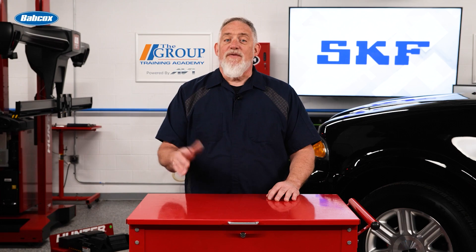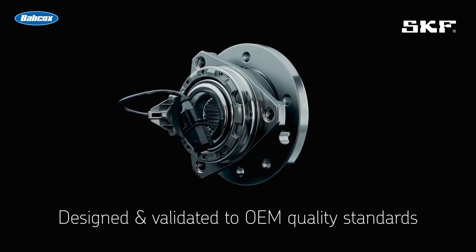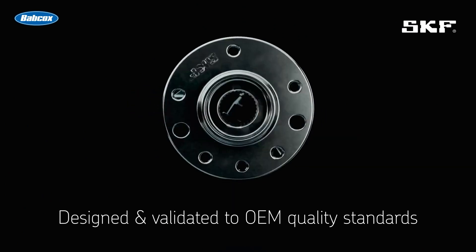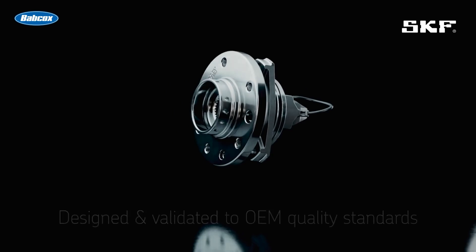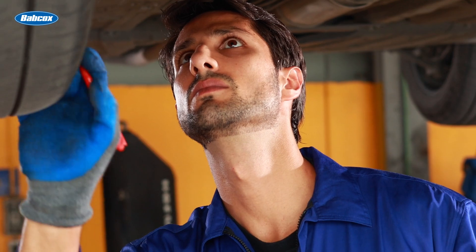First, service life. Premium hub bearings are manufactured using high-quality steel and components, premium seals, proper heat treatment, and precision manufacturing techniques. This provides a service life of three to four times longer than value-grade hub bearings.